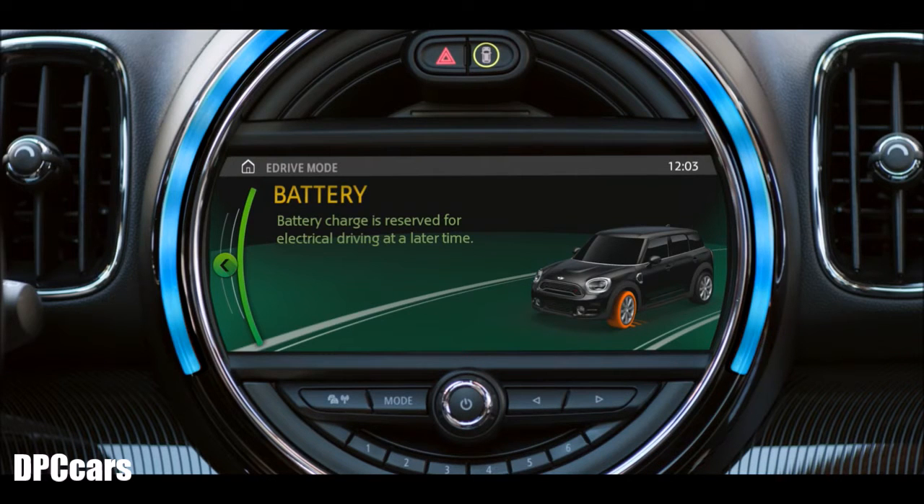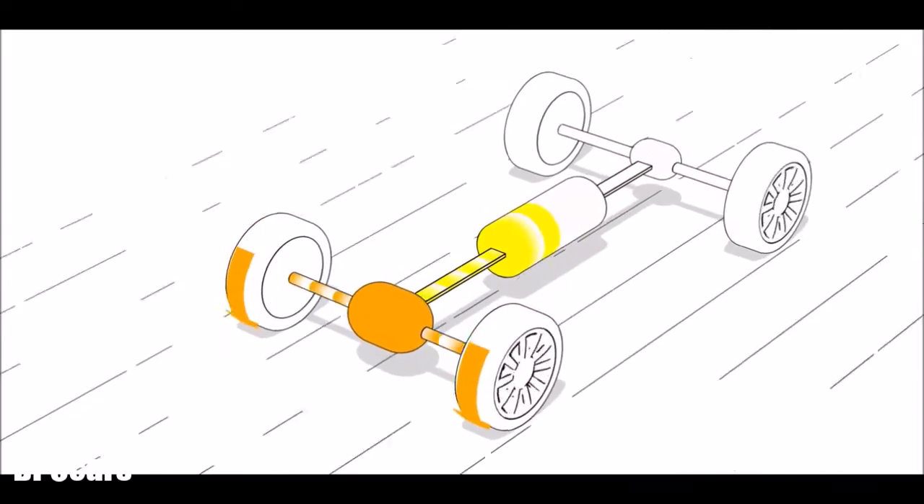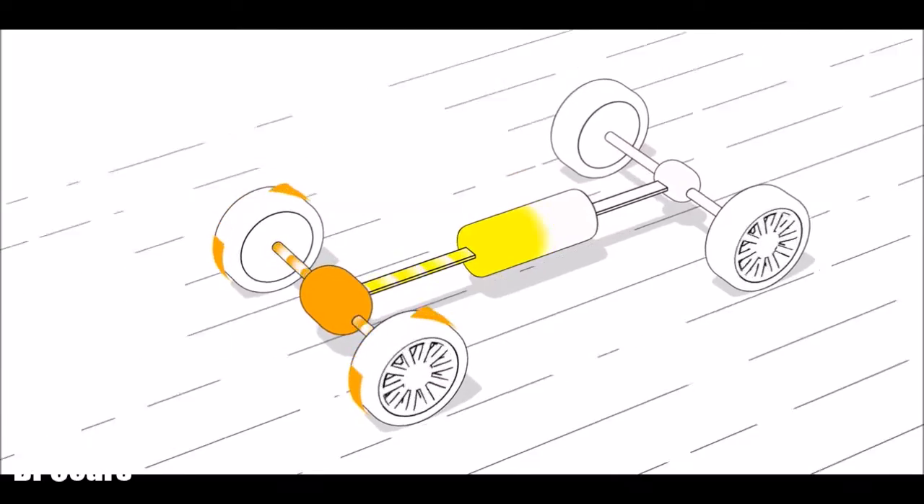If the battery power decreases, you can switch the toggle to the third mode. The saved battery mode steps in and enables the combustion engine to recharge your battery while driving, so you can keep charging while on a freeway to use the saved energy later for your urban drive.